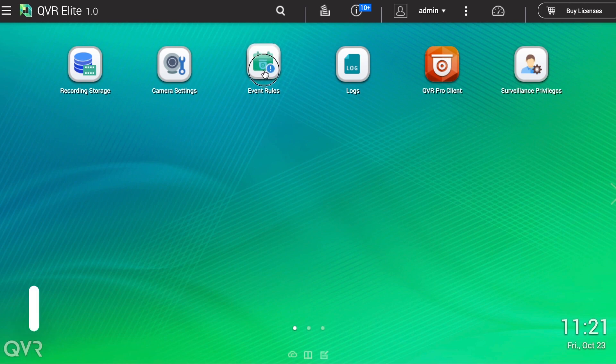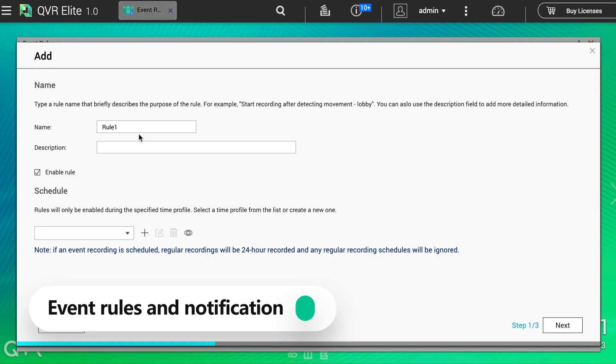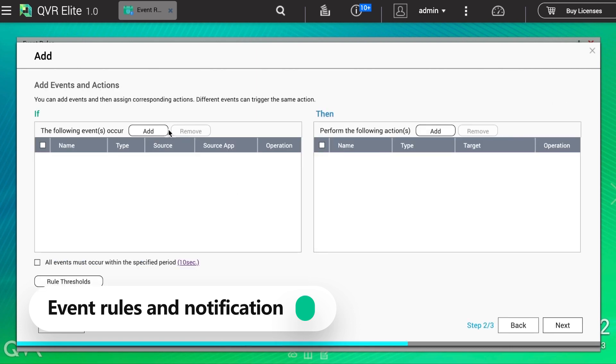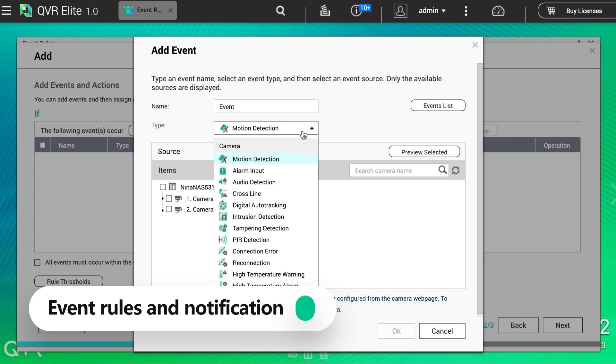QVR Elite has a simple but powerful event engine. You can define an event rule from a rich list of event types and action types. QVR Elite will trigger the configured action when an event occurs. Here we can choose to trigger an action when motion detection activates.